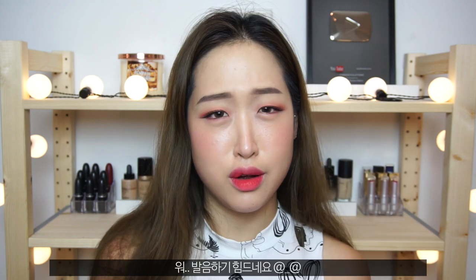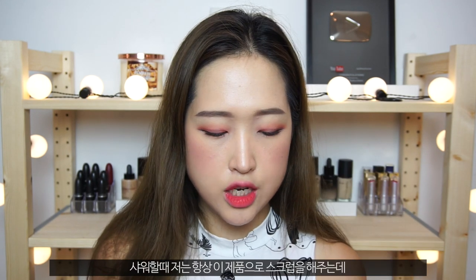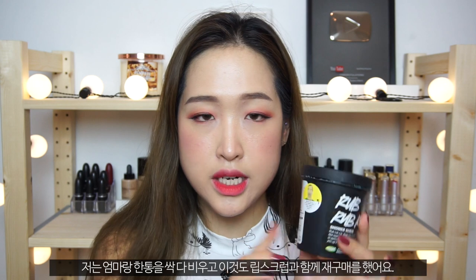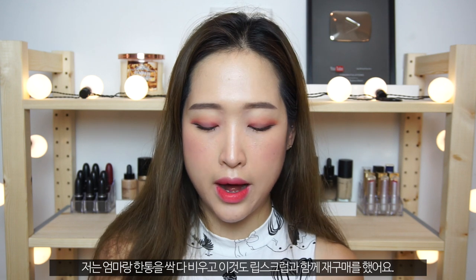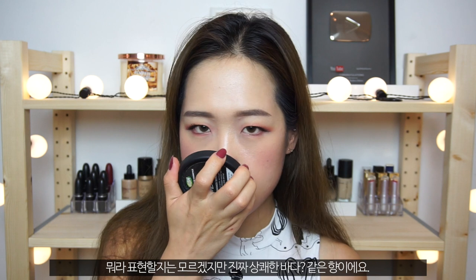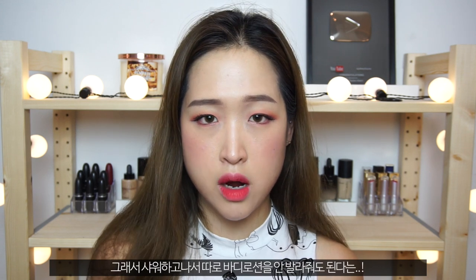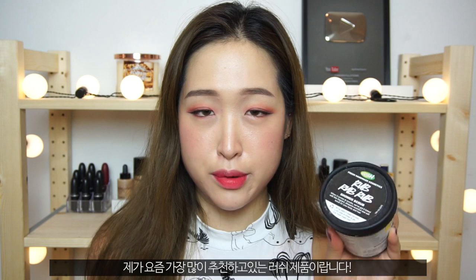I've got another scrubby product from Lush — it's their Rub Rub Rub Shower Scrub, which is a body scrub made with sea salt that you use in the shower. This is my second tub because I completely used up my first one with my mum, who really loved it too. It's got a really refreshing scent — it reminds me of the ocean. Even though it's a shower scrub, it leaves your skin feeling really nourished and moisturised, so you don't really have to put body lotion on after. That's why my mum loves it too, because we like low-maintenance products. It's my current absolute favourite product from Lush.